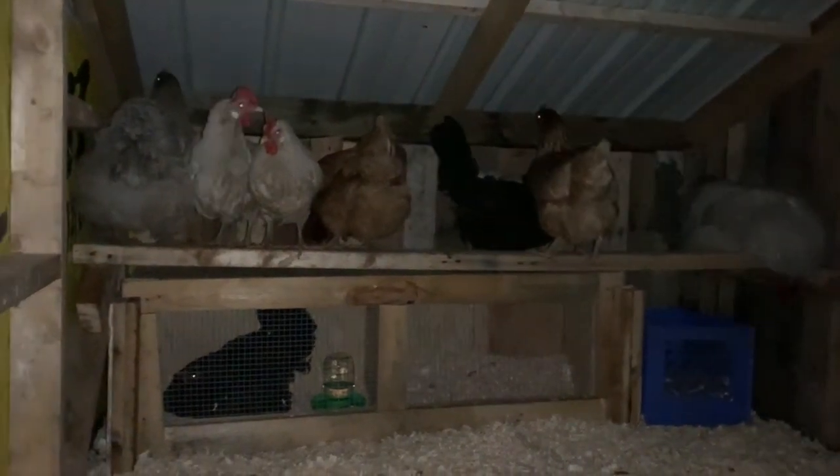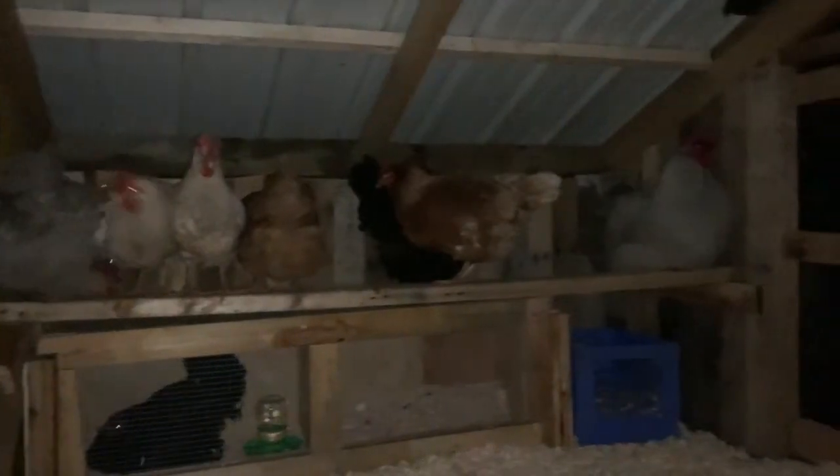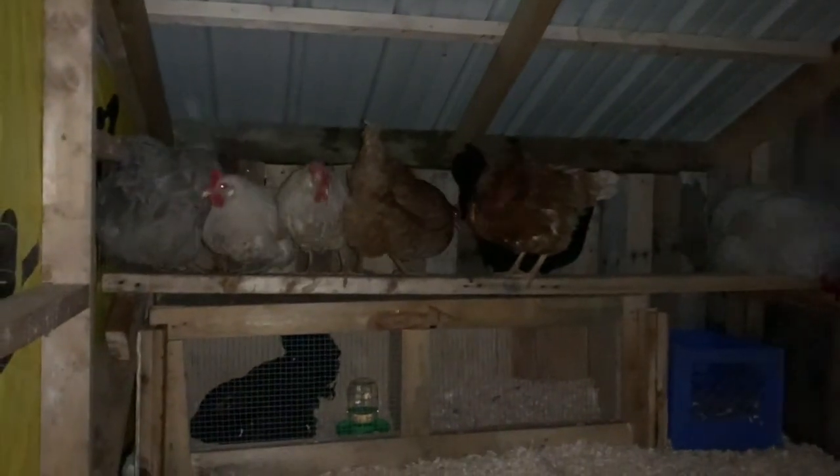So we've got one broody chicken down the bottom and noisy chickens at the top. Very noisy rooster on the end. Night-night everybody.